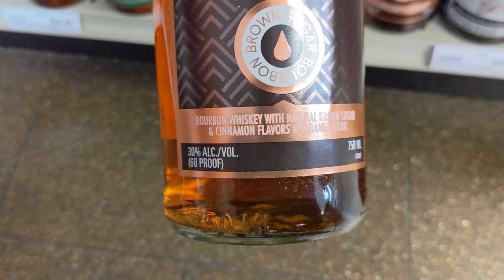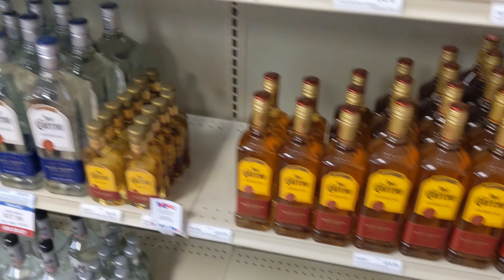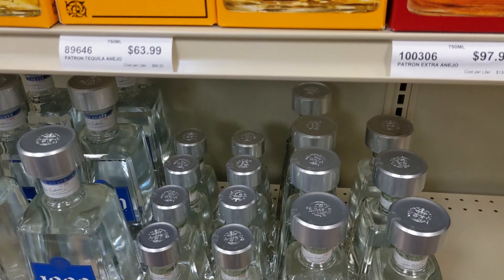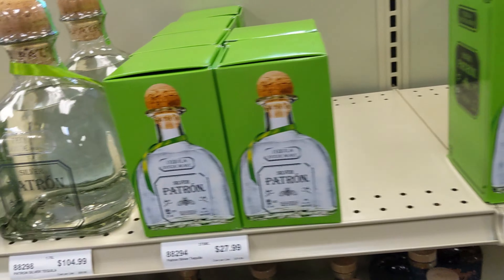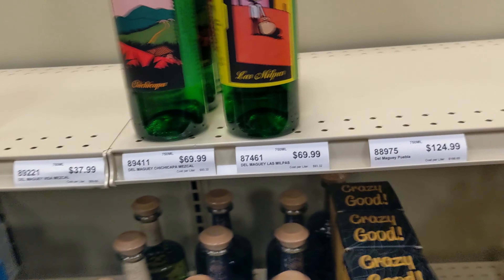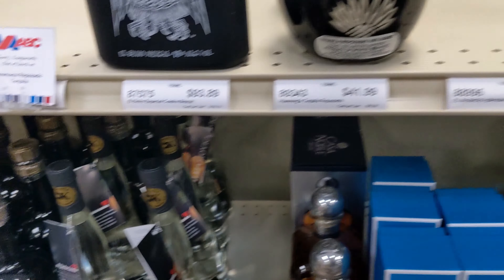There was a brown sugar bourbon I almost picked up, but when I saw cinnamon flavors and caramel color added I decided to pass. Next to it seemed to be a tea whiskey I hadn't seen before. The tequila section was kind of bare - they had what you'd expect from any basic store: 1800, Jose Cuervo, Patron, Don Julio, Hornitos, plus some I didn't recognize. There was Cabo Wabo, Casadores, and a few bottles of mezcal, which was nice to see - you don't see mezcal super often but it seems to be gaining popularity.